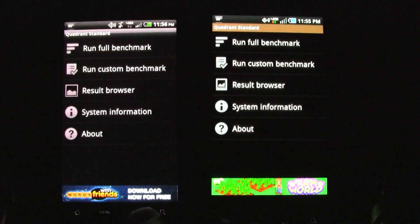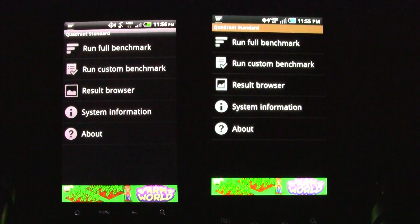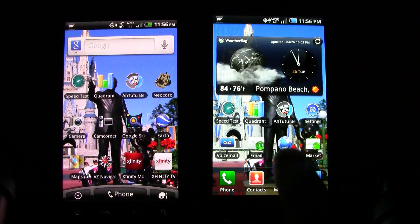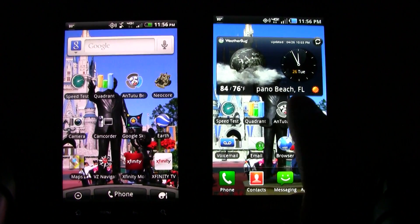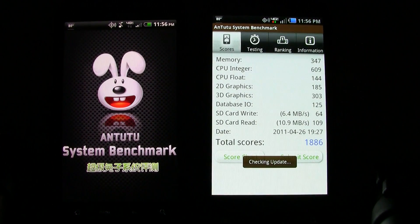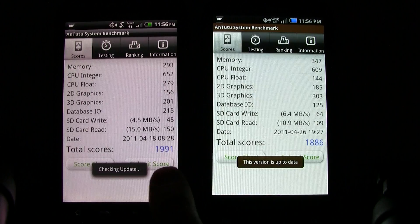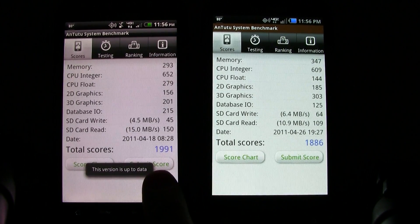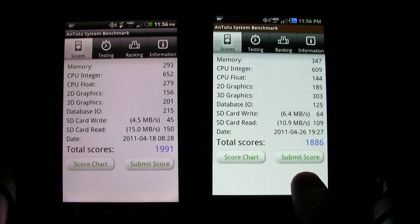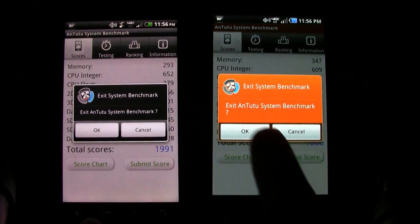As you can tell, the speed of getting the benchmark done on the Thunderbolt was running a bit faster. We also did the AnTuTu system benchmark earlier today. On the Thunderbolt we got a score of 1,991, and on the Samsung Droid Charge we got a score of 1,886 — so almost a 100 point difference between the two.